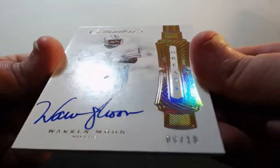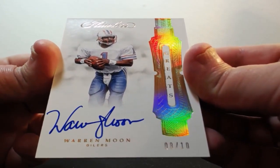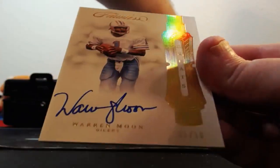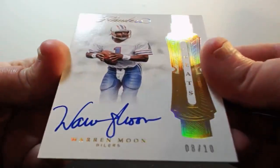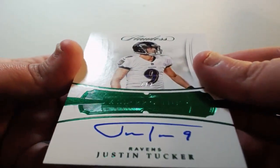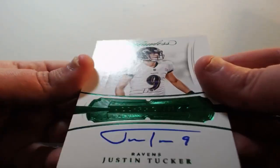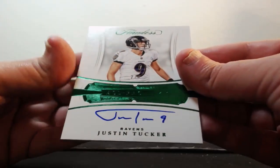It's a nice card. One of ten Rashad Penny for the Seahawks, one of ten. For the Oilers slash Titans, eight of ten Warren Moon. I don't think it is a book because usually if it's a book then the box is over here. We'll see. For the Ravens, Justin Tucker, two of two.